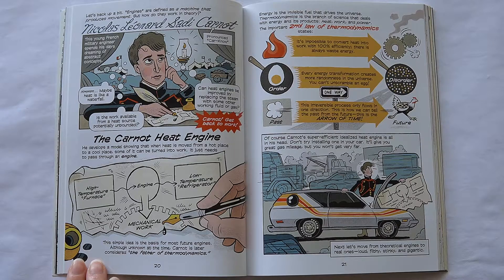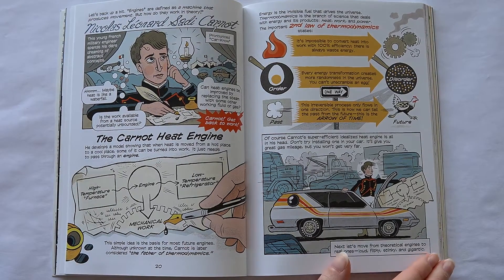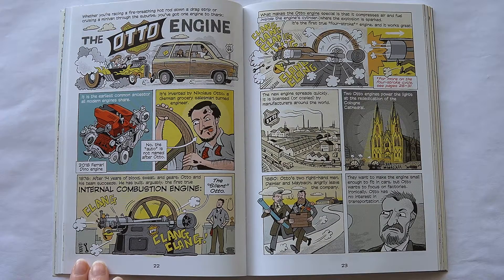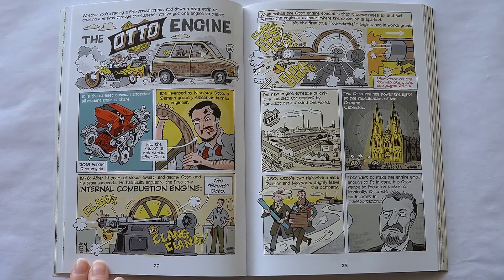Of course, Carnot's super efficient, idealized heat engine is all in his head — don't try installing one in your car; it'll give you great gas mileage, but you won't get very far. Next, let's move from theoretical engines to the real ones: loud, filthy, stinky, and gigantic. Whether you're racing a fire-breathing hot rod down the drag strip or cruising a minivan through the suburbs, you've got one engine to thank — the Otto engine. It is the earliest common ancestor all modern engines share, invented by Nicholas Otto, a German grocery salesman turned engineer. After 14 years of work, Otto and his team succeed in 1876, building arguably the first internal combustion engine. What makes it special is that it compresses air and fuel inside the engine's cylinder where the explosion is sparked — the first true four-stroke engine. The new engine spreads quickly, licensed or copied by manufacturers around the world.